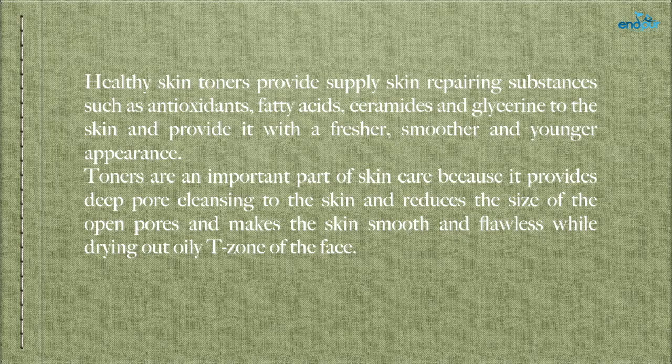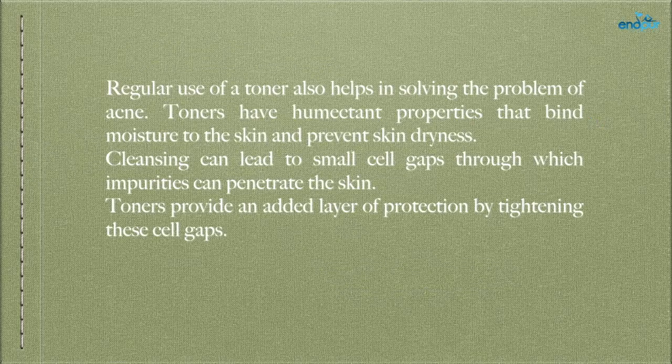Regular use of toner also helps in solving the problem of acne. Toners have humectant properties that bind moisture to the skin and prevent skin dryness. Cleansing can lead to small cell gaps through which impurities can penetrate the skin; toners provide an added layer of protection by tightening these cell gaps.